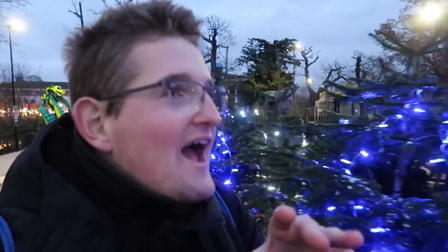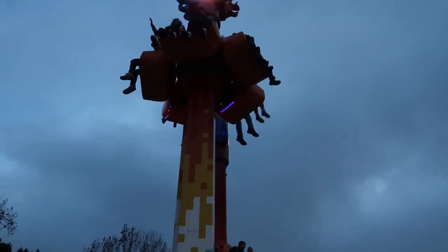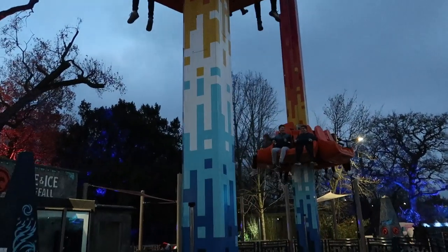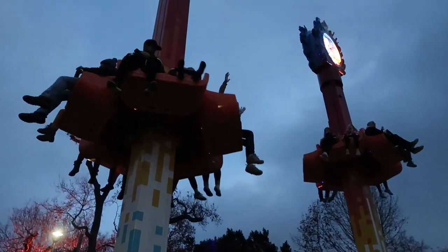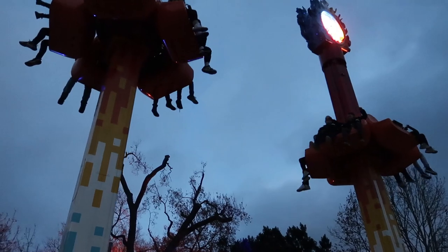Definitely out of the two events — Chessington and Legoland — this is a lot better for Christmas. Loads to see, loads open. And even compared to Alton Towers, your ride offering is a lot better here for Christmas. Fire and Ice free-fall operating just here — the two awesome drop towers. I do really like these. Good view on there as well, which is fantastic.